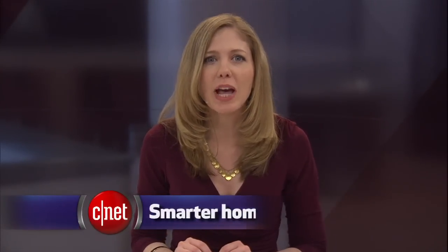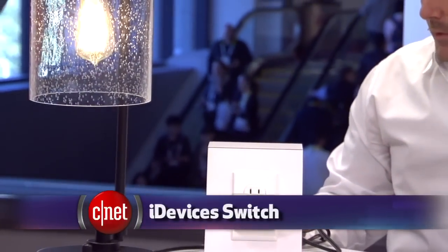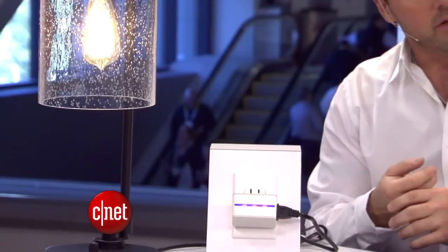We're seeing the very first devices to use Apple's HomeKit platform, which means you can talk to Siri to control home appliances. One gadget to do that is the iDevices switch. You just plug it into an outlet, then control the power to whatever gadget you plug into the switch.